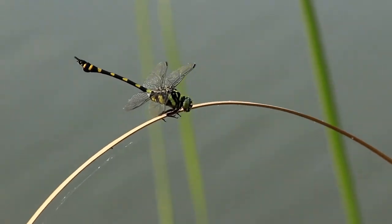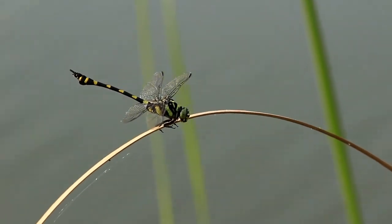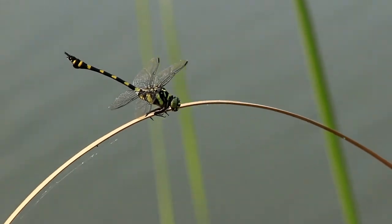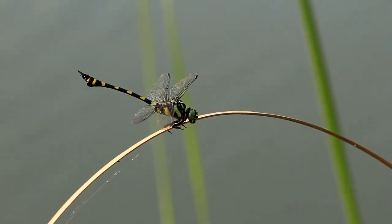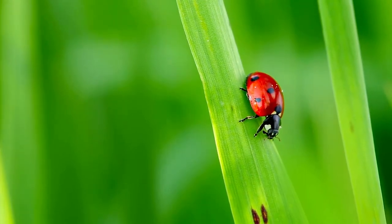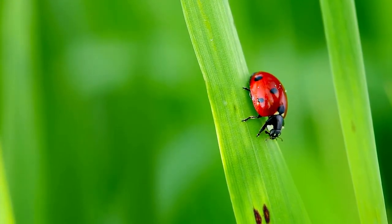Top 10 Insanely Unique Insects. In this video we take a look at the top 10 most unique insects in the world. From ants to dragonflies, from grasshoppers to moths, and from butterflies to beetles. Insects are some of the most diverse and successful creatures on Earth.